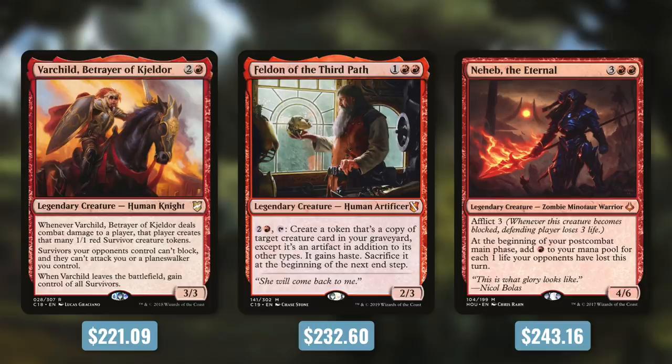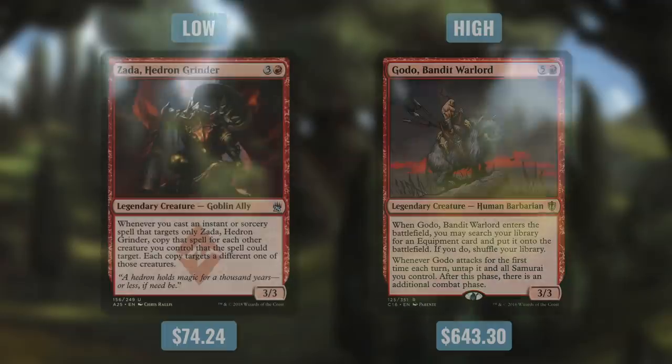Now let's look at the low and high in red. The mono red commander with the lowest average deck cost is Zada, Hedron Grinder, at $74.24 — she likes to make a ton of tokens and cast targeting spells, with many cards that don't see much play elsewhere. And the highest average deck cost in red comes with Godo, Bandit Warlord at $643.30. Godo can be built competitively — he can tutor up Helm of the Host for infinite combats. If a commander is part of the competitive scene, it's going to have a higher price on average.